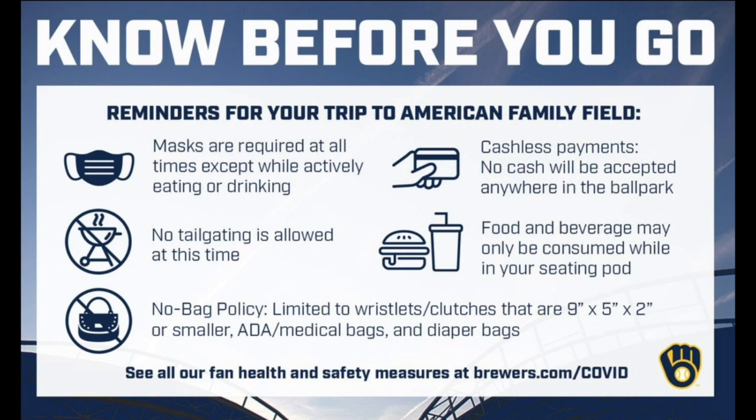The entire ballpark is cashless, so if you have cash, there are some kiosks that you can visit to exchange cash for prepaid cards. Just know, no cash payments are being accepted throughout the ballpark.